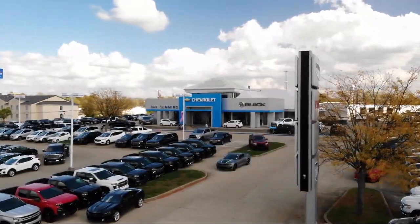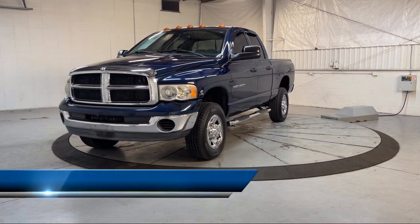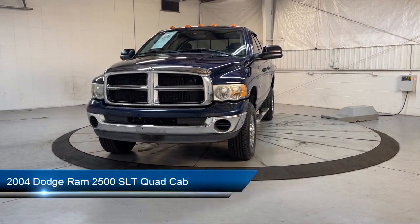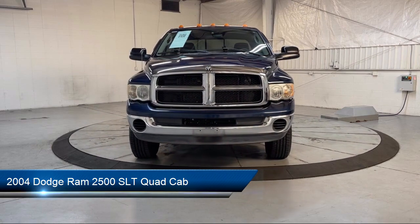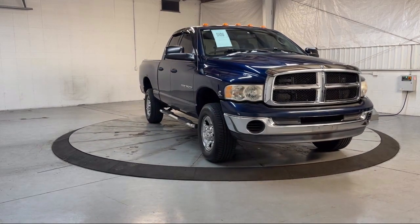Welcome to Dan Cummins of Georgetown, and here's a look at one of our many great vehicles for sale. It comes equipped with chrome bumpers, cloth 40-20-40 split bench seat, keyless entry, and a leather wrapped steering wheel.